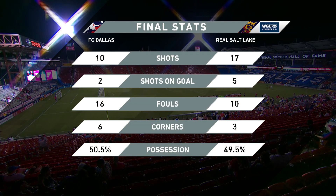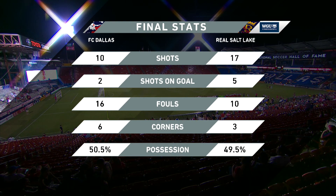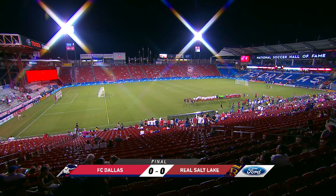Final score: 0-0 at Toyota Stadium. RSL walk away with 5 shots on goal to just two for FC Dallas. Possession was nearly equal, 6-3 in favor of corners to Dallas, but 17 shots overall for RSL on the road — with no Sam Johnson and no Albert Rusnak.